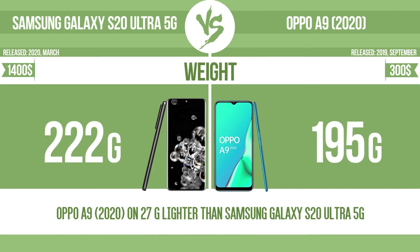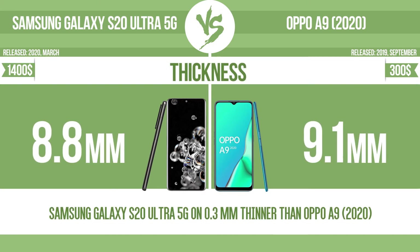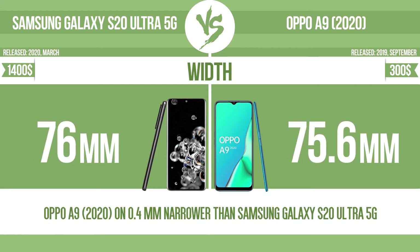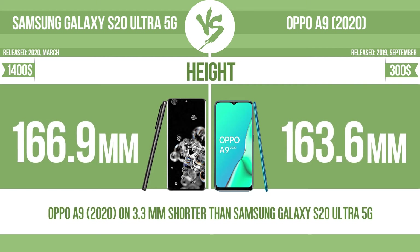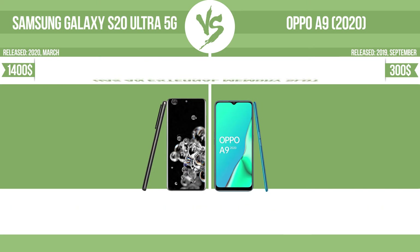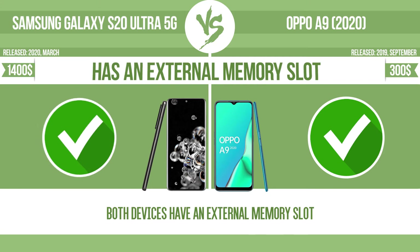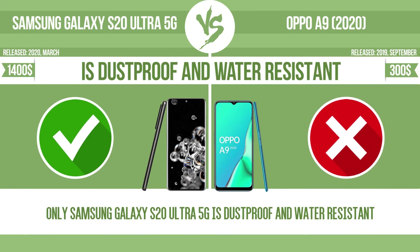Weight. Thickness. Width. Height. Internal storage. Has an external memory slot. Is dustproof and water-resistant.